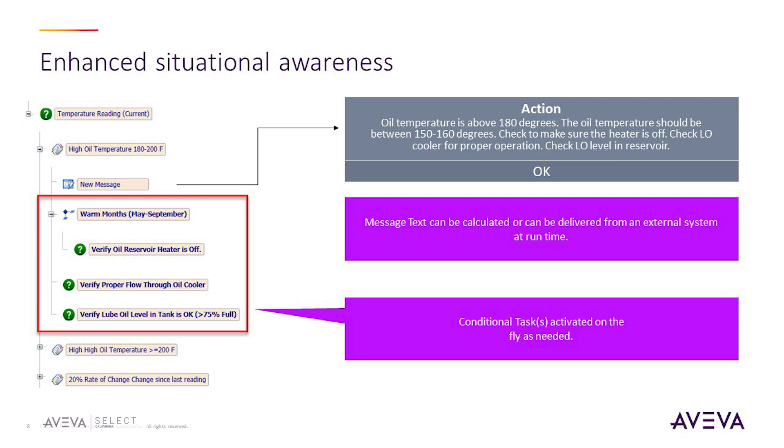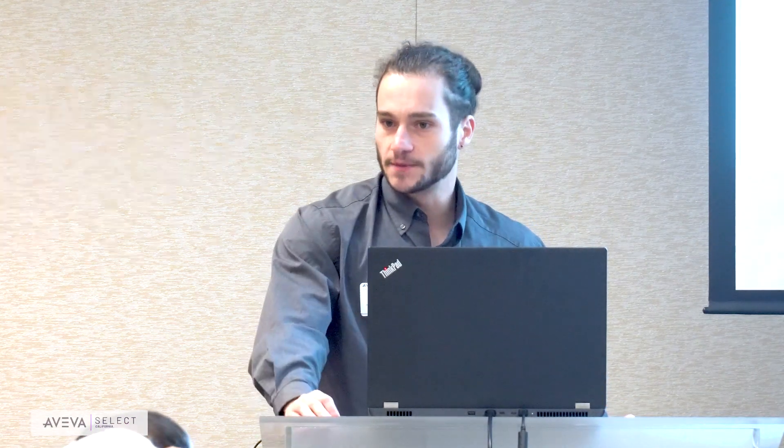Here's an example of a procedure. You can see the sequential tasks the operator is going through, developed using the Procedure Builder on the server side. In this example, if the operator specifies that the oil temperature is above 180 degrees during their rounds, it will display an action message and prompt some logical checks. So it's dynamic — depending on the operator's responses, it can trigger additional tasks in the procedure, such as checking that the heater was off, checking the oil cooler, and verifying that the lube oil level in the reservoir is at an acceptable level. These are conditional tasks activated on the fly based on the temperature state of the oil.